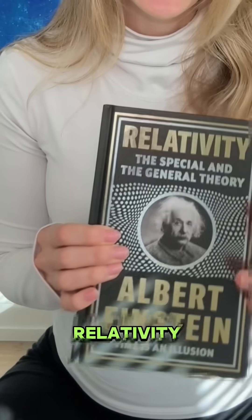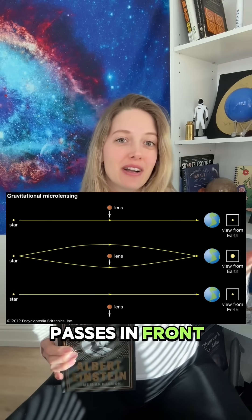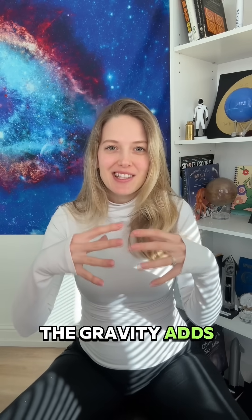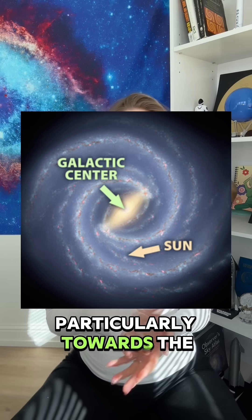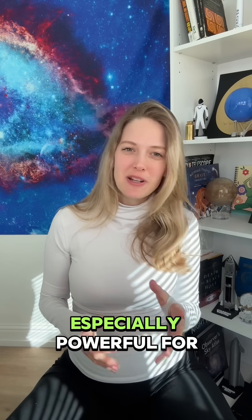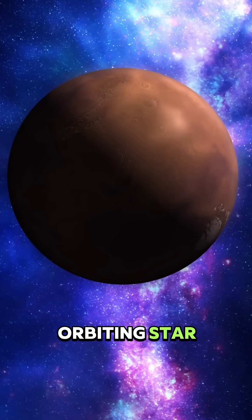Gravitational microlensing relies on Einstein's theory of general relativity. When a massive object like a star or planet passes in front of a more distant star, it bends and magnifies the star's light like a cosmic magnifying glass. If a planet is orbiting the foreground star, its gravity adds an extra blip in the magnification pattern. Roman will scan the dense star fields of the Milky Way, particularly towards the galactic center, to capture these microlensing events. This method is especially powerful for finding rogue planets — planets that drift through space without an orbiting star.